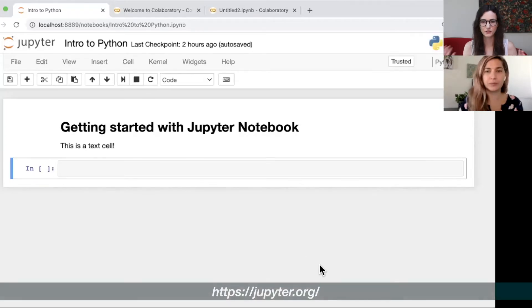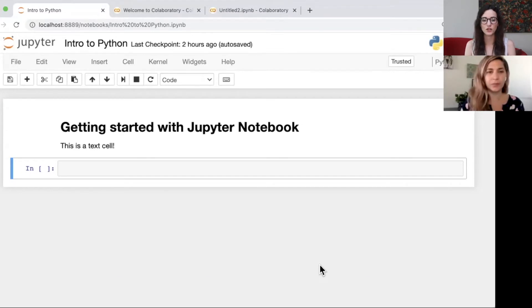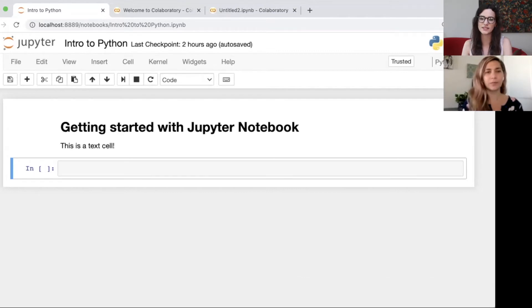First thing: you don't have to be scared of coding - we'll get through it very slowly and it will be okay. I'll share my screen and we'll start with Jupyter Notebook. There are different tools you can use to code, but notebooks are a very easy way. Notebooks are documents that contain both code and notes, so they're easy to keep track of what the code is doing. You can almost think of them like an essay - in an essay you have paragraphs, and in a notebook you have cells. Each cell is like a paragraph containing either a code cell or a text cell.